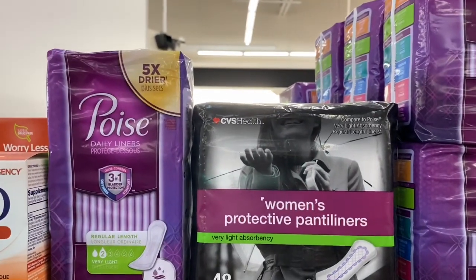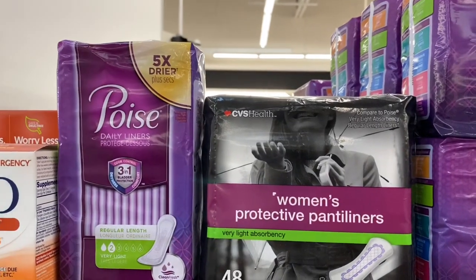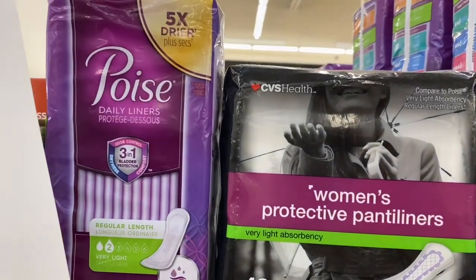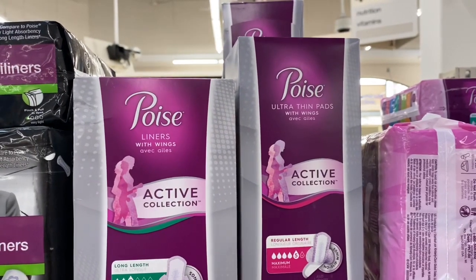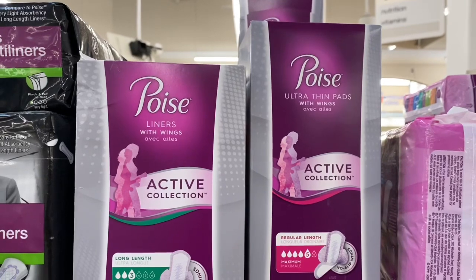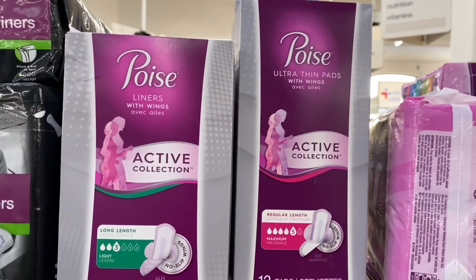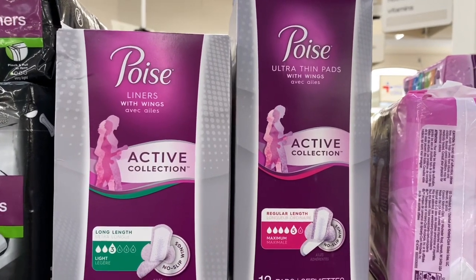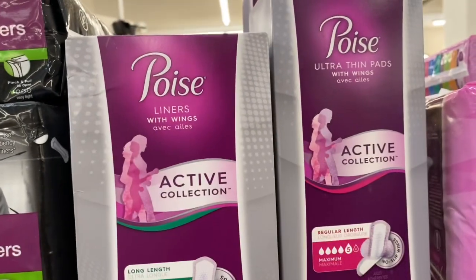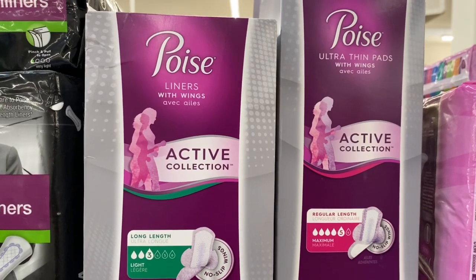The number one request I get from viewers is Poise and Depend products. This is a spend $25 get a $5 Extra Care Buck deal. One option: pick up three Poise pads at $6.99 and one smaller package of Poise liners at $4.59, and use four of the $2 off one coupons from Smart Source 8/3. After coupons you pay $17.56 but get $5 back, making your final cost $12.56 or $3.14 each. If you have a $3 off $12 Poise CRT, stack it — final cost is only $9.56 for all four or $2.39 each.